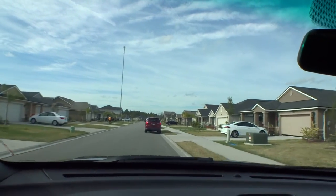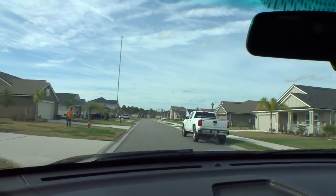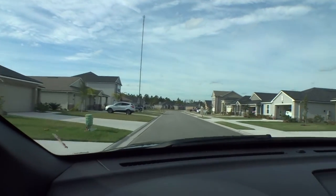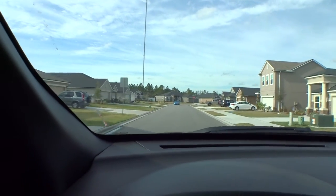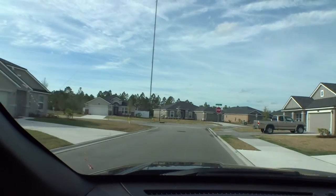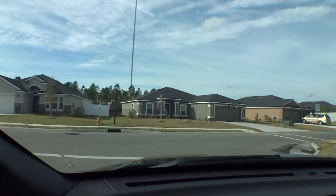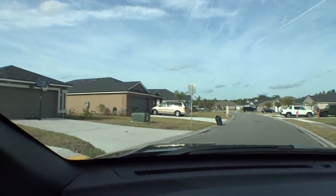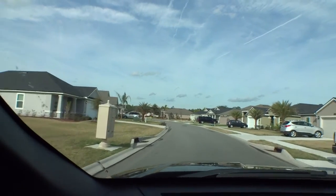Everybody takes great care of their stuff — the lawn is cut, it's really pretty in here. This is Deerfield Preserve on State Road 207 in St. Augustine, super close to the interstate. There's a radio tower in the background — it's not a microwave tower, it's a radio tower for the new infrastructure the county put in for 9-1-1 and county radio communications. So it's actually a good thing. Some homes you can see it, some you can't.